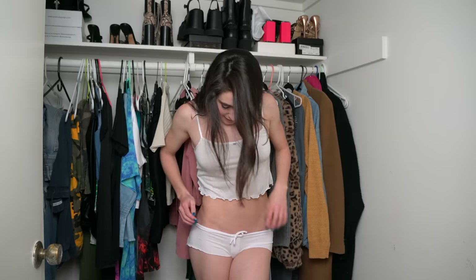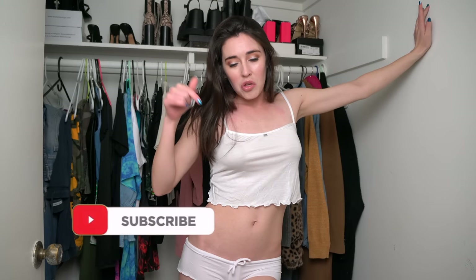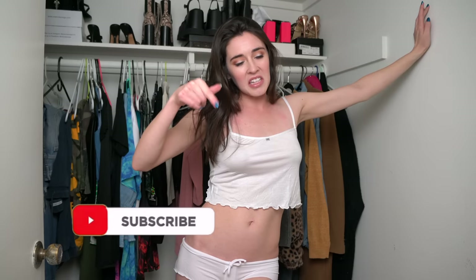Next one is the soft, delicate white one. I mean, like I said, I don't really need to say much — they're just so cute, so feminine, so tiny, so sexy. If there's one thing that I do know, it's that right now, in this very moment, you need to press the subscribe button, and then you need to press the like button.